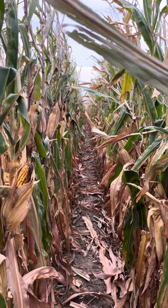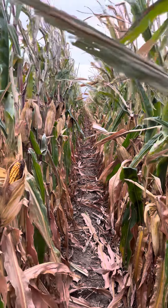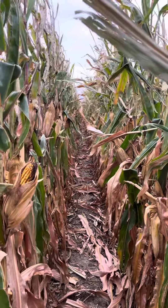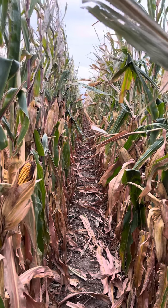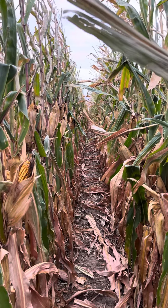That gives you a little bit of an update on stay green. The three new 111-day hybrids have some nice plant health and nice late season stay green — something you can plan on harvesting with confidence that they'll still be standing. And this is after two days of 40-plus mile an hour wind.